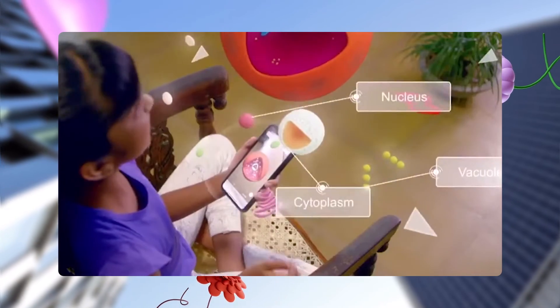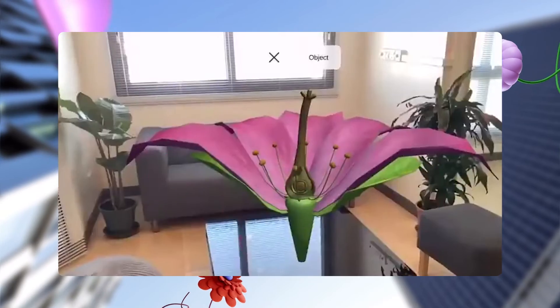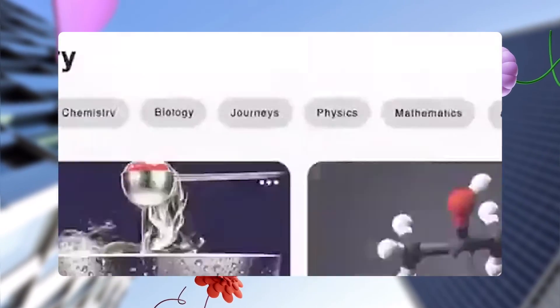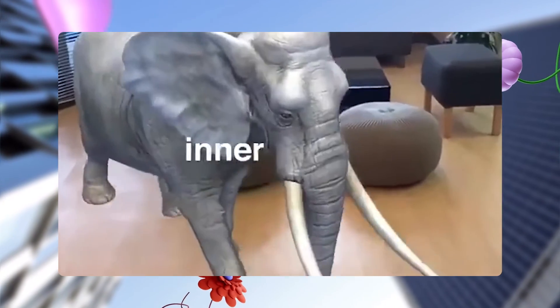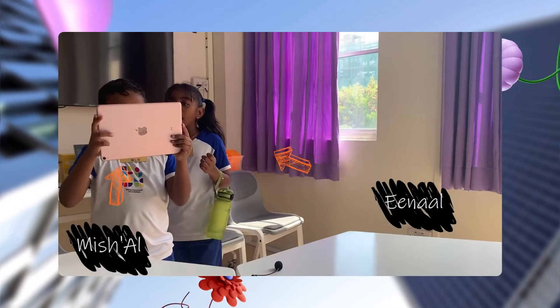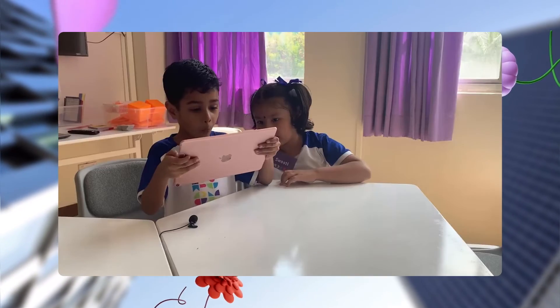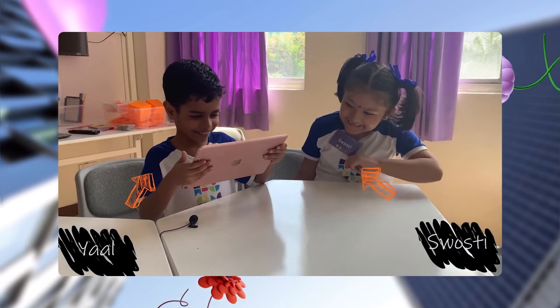By using augmented reality in their application, HelloGo showed how AR is effective in improving students' comprehension of abstract concepts, ensuring they truly understand and learn rather than memorizing, reciting, and then forgetting material once a grade is given. HelloGo's AR-powered application ensures students don't feel like they're just doing homework. Instead, they're actively engaged in fun experiences like gamified assessments, AR quizzes, and 3D puzzles.